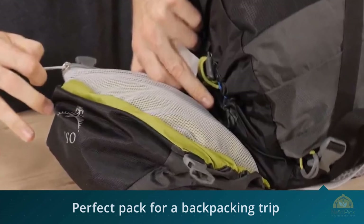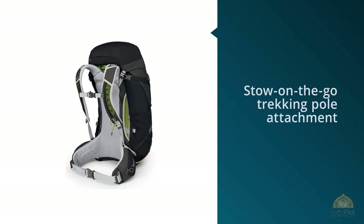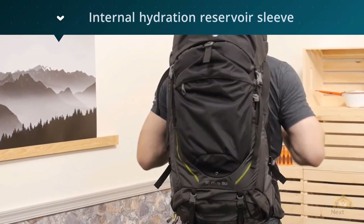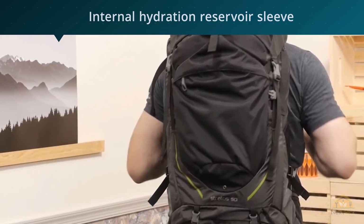The Stratos 50 can carry your sleeping bag, pad, clothing, rations, and choice accessories like a camera, a camping stove, and even a smaller tent if you lash it to the base of the backpack. For more details, click the link in the description.